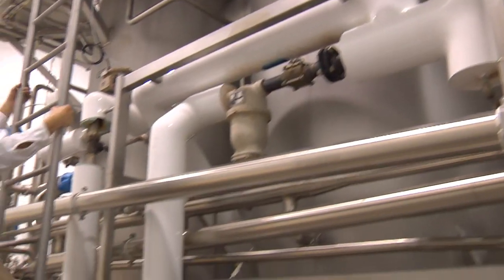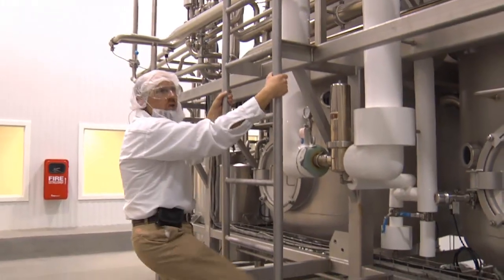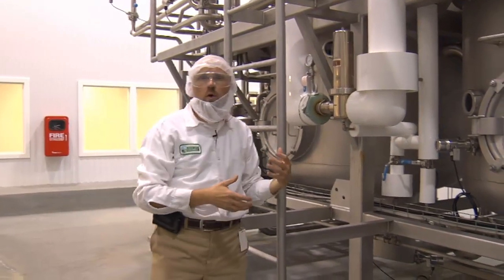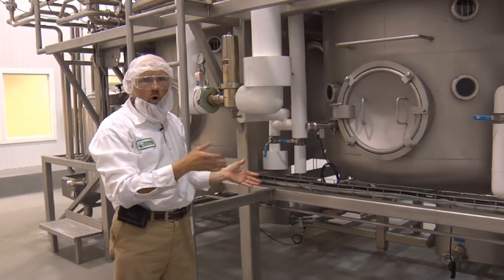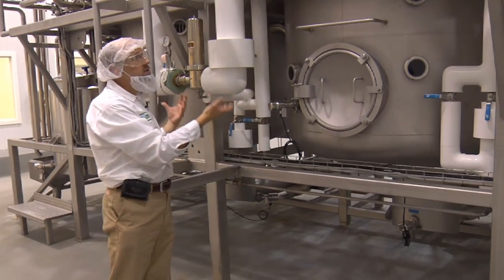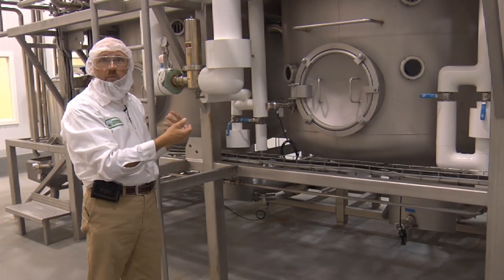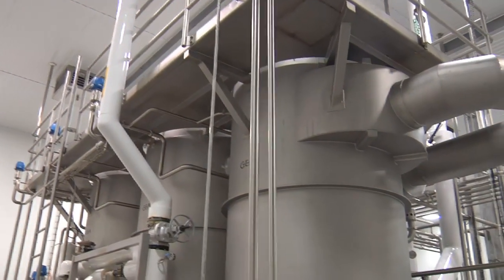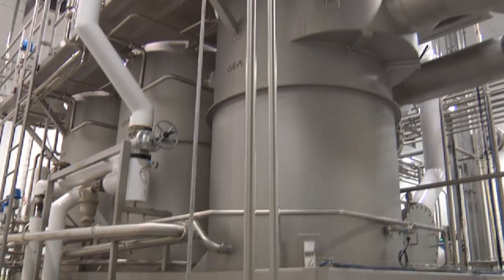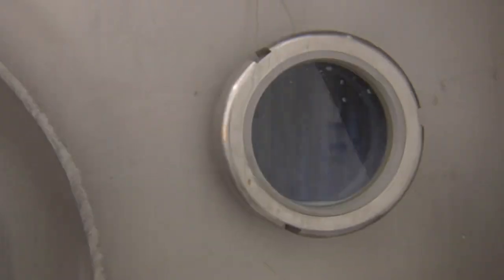Here we've moved to the next step in our process. As you can see behind me, these three large tanks are where we send our skim portion of our milk product — whole milk, cream, and skim. In the skim process, we evaporate as much of the water as possible. We concentrate it. Each one of these chambers takes a little bit of the water out of our milk, so at the end we've taken our milk from a skim product to a condensed skim milk.